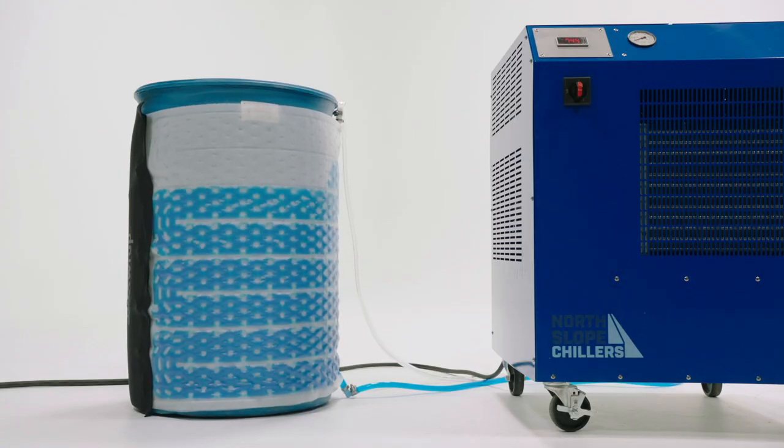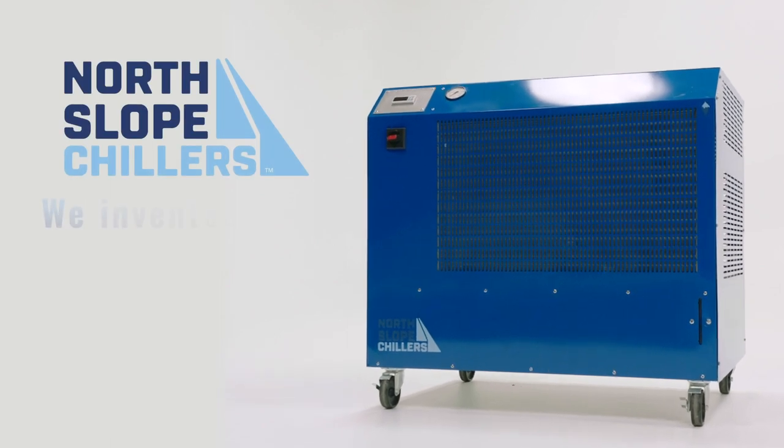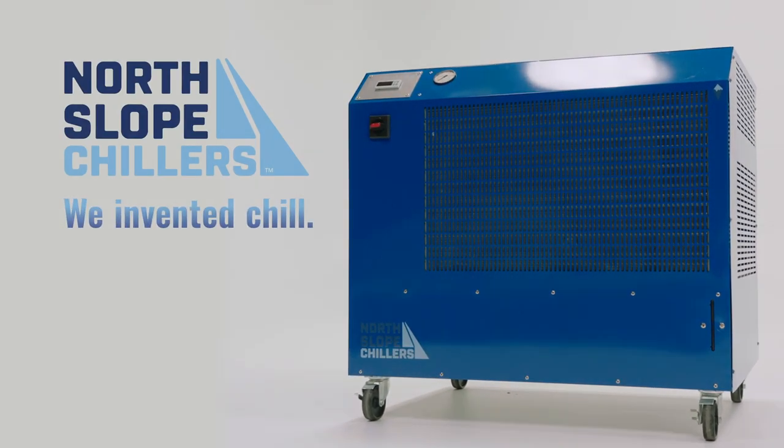Deep Freeze offers a whole lot of chilling power in a small, portable package. The question is, how low do you want to go?